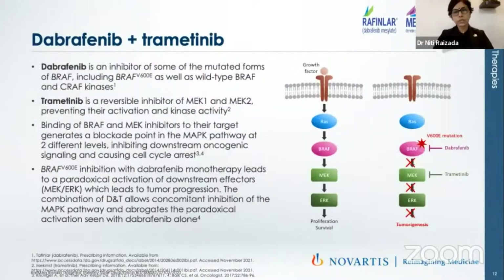So why do we use two agents and not a single agent? Dabrafenib is an inhibitor of some of the mutated forms of BRAF, including BRAF V600E, as well as wild-type BRAF and C-RAF. Trametinib is a reversible inhibitor of MEK1 and MEK2, preventing activation and kinase activity and working in the down-regulation pathway. When dabrafenib is given as monotherapy, it leads to paradoxical activation of the downstream effectors and therefore can actually lead to tumor progression. That's probably the reason trametinib should be added in all cases and dabrafenib alone is not recommended.